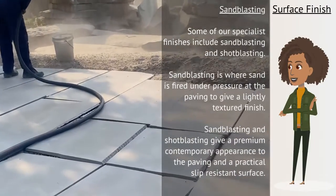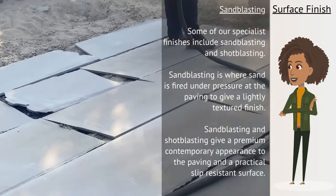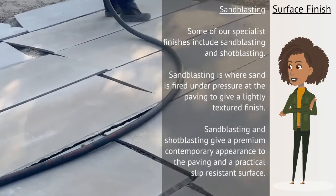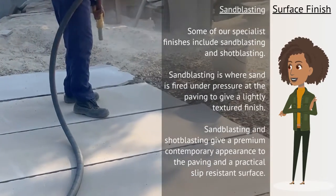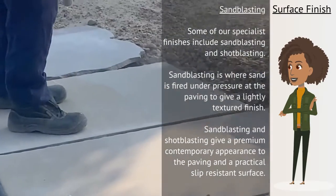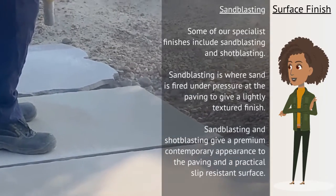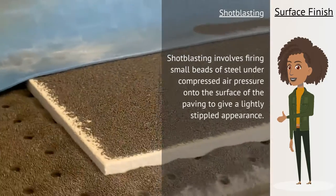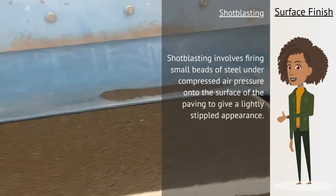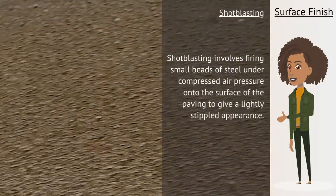Some of our specialist finishes include sandblasting and shotblasting. Sandblasting is where sand is fired under pressure at the paving to give a lightly textured finish. Shotblasting involves firing small beads of steel under compressed air pressure onto the surface of the paving to give a lightly stippled appearance.